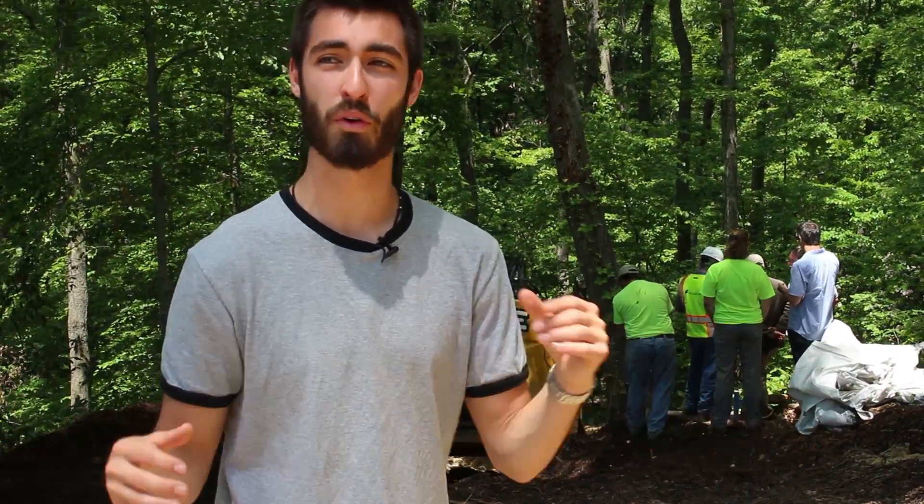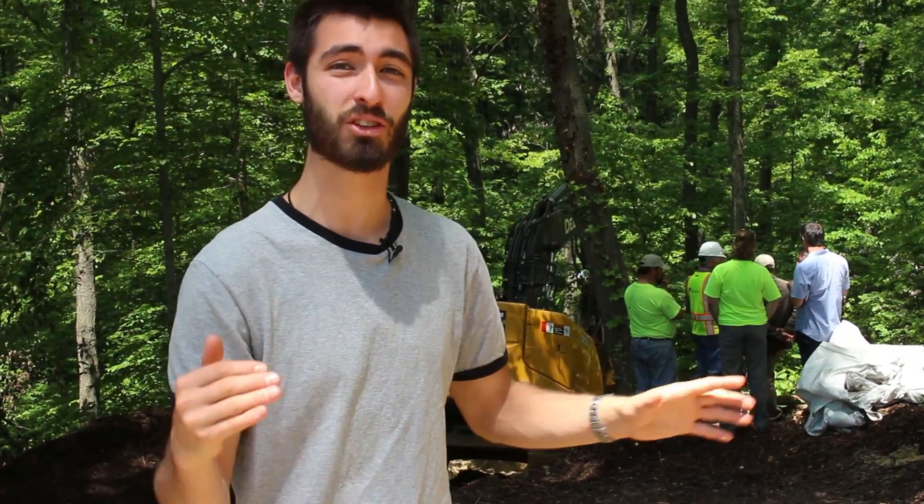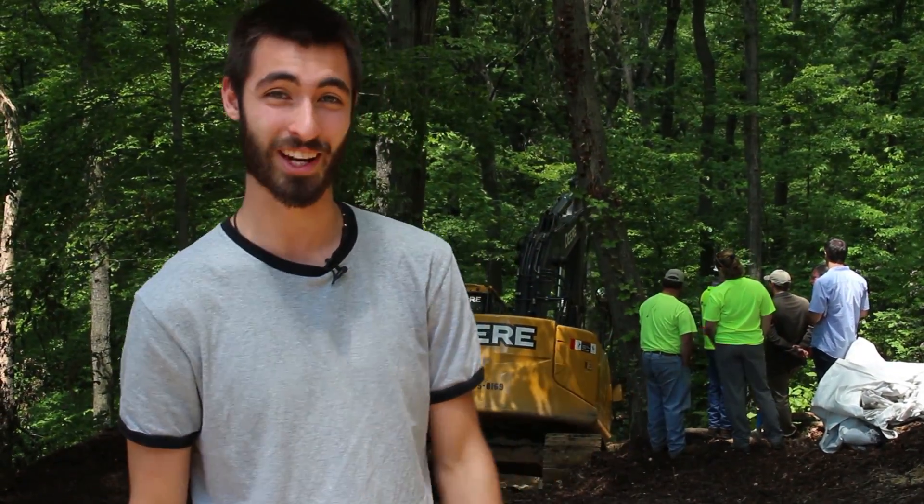I'm BioChart Bob, and today we're right outside of Washington DC where we're finding a lot of the urban runoff going down into the Chesapeake and adding to the already contaminated water. Biohabitats is putting in a filtration system using biochar to help clean that up before it hits the watershed. Let's check it out.